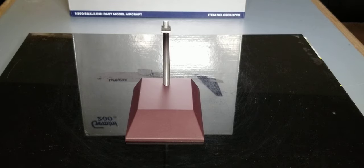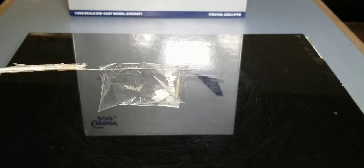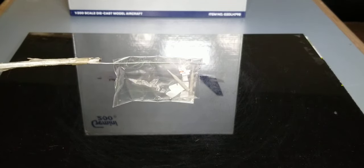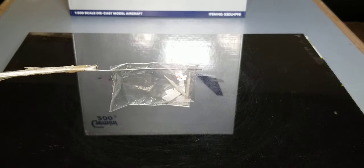Now you're looking at the actual model stand that came with the model. You see this black patent right here — the sole purpose of that black patent is to protect and prevent your model from being damaged or scratched when you place your model on this particular stand. Now you're looking at this plastic bag, and inside are the actual gear replacement doors featuring two little toothpicks for these gear replacement doors. Please stay tuned as I go into detail about the sole purpose of these gear replacement doors for this particular aircraft model.